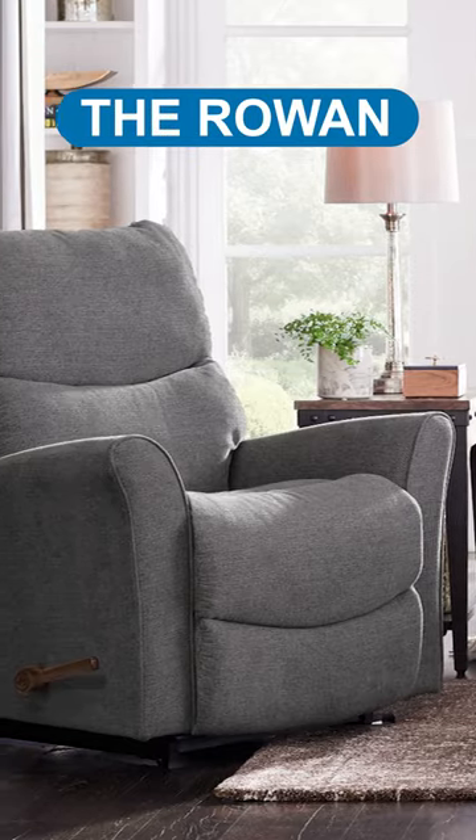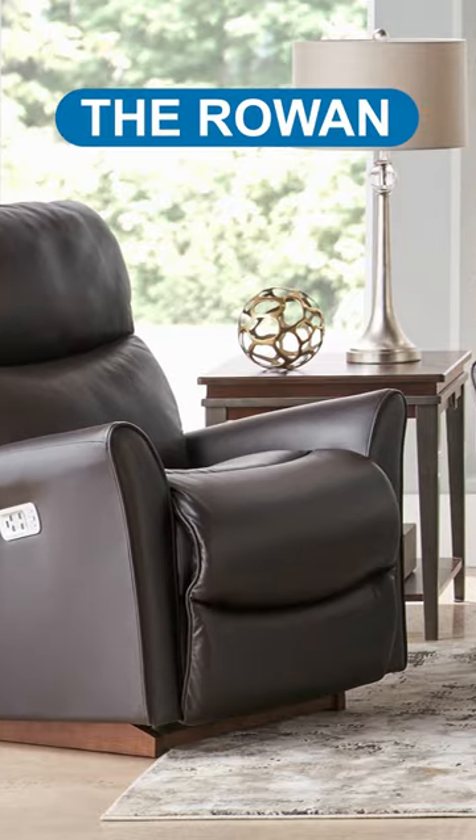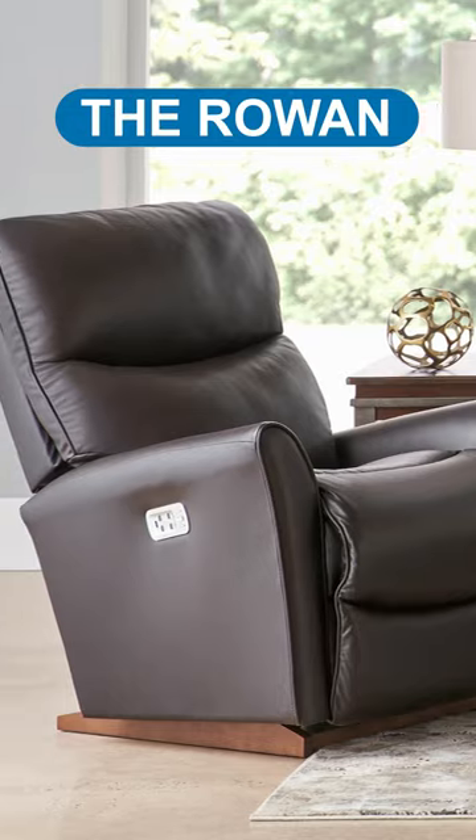The Rowan is recommended for pregnant women and offers great lumbar support even without a power upgrade, making it versatile for those with back pain.